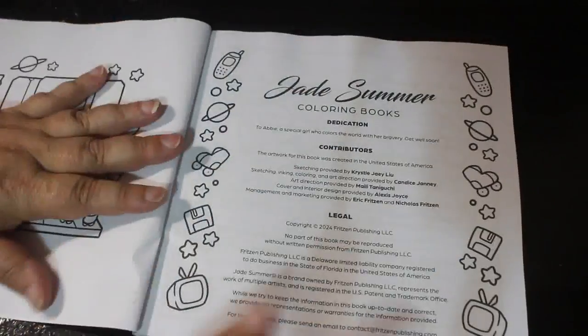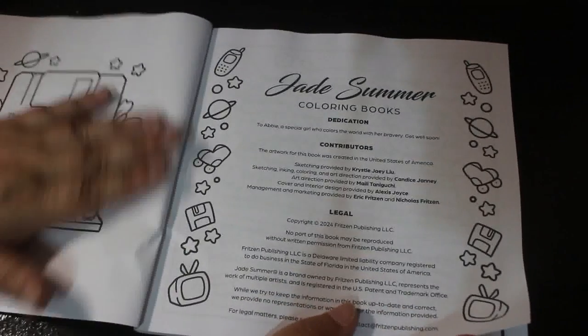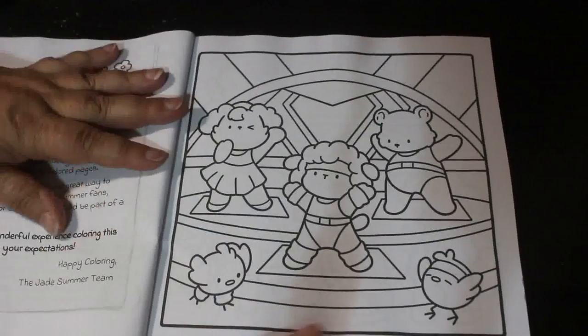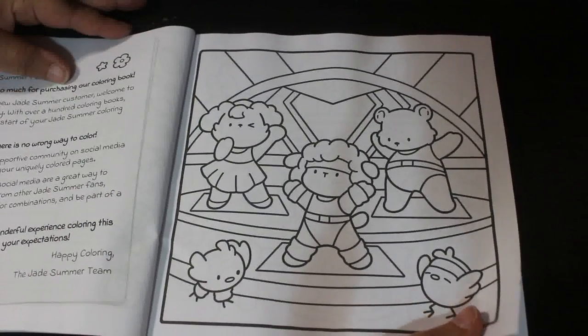Cozy Eras. I do like the way they now credit their artists in this section. And there is the colour-in cover page.